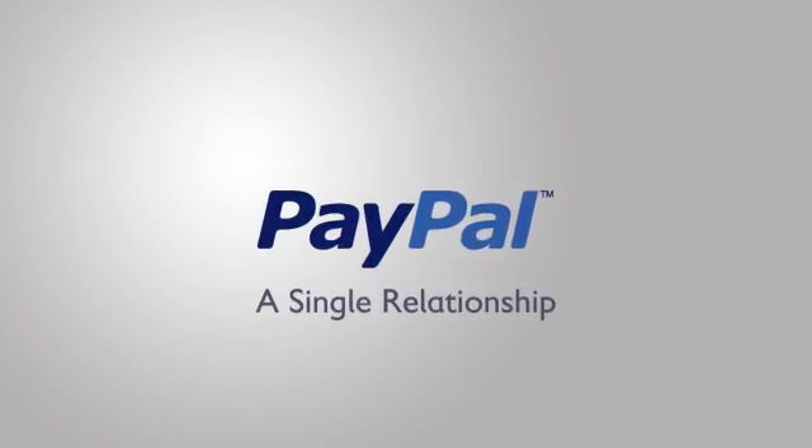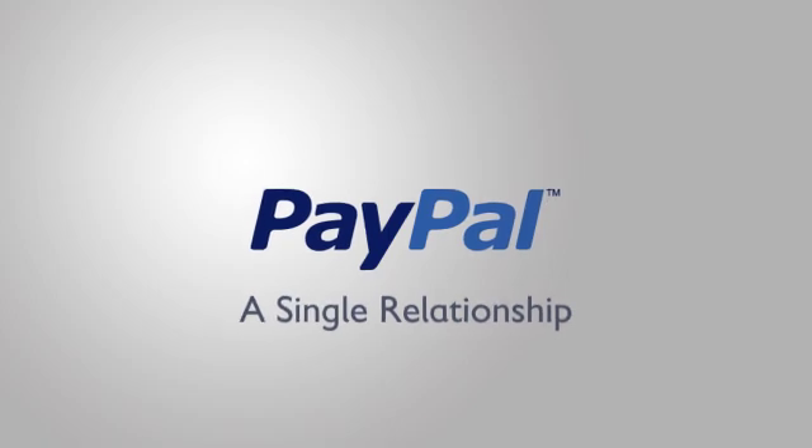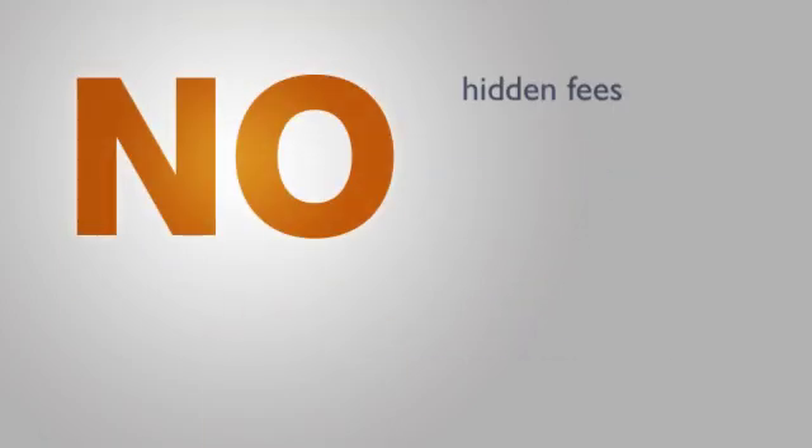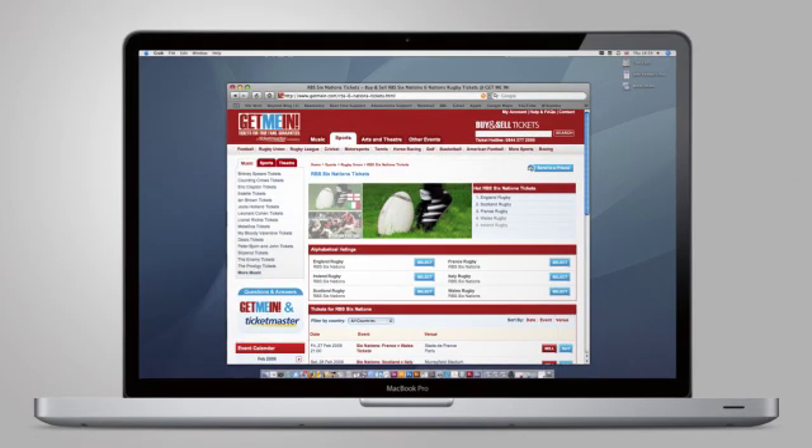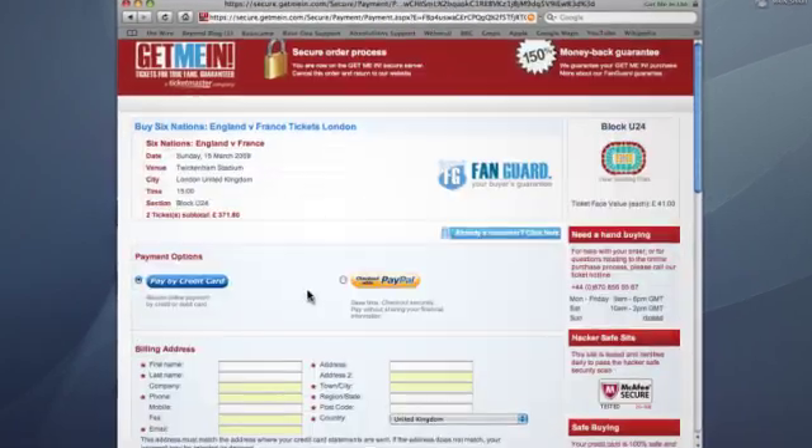You avoid the hassle and expense of multiple payment providers. There are no hidden fees, no downgrade fees — just one low monthly fee and one low rate on all types of transactions.